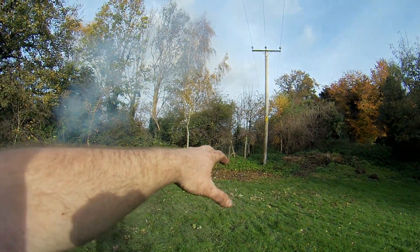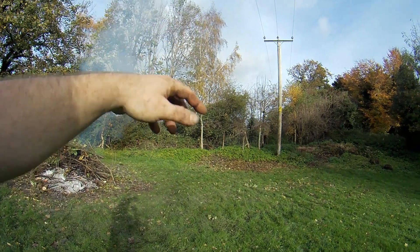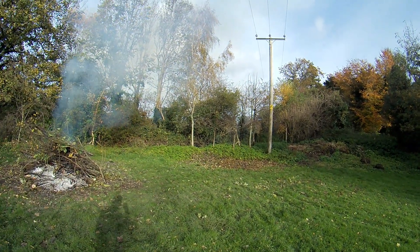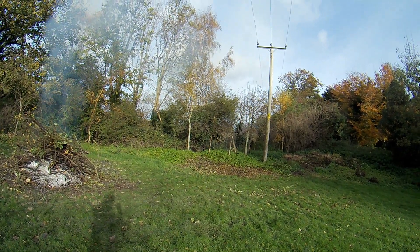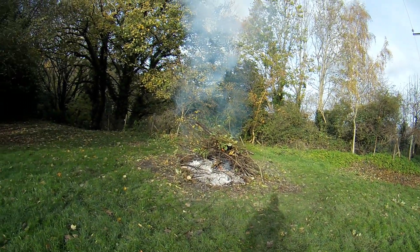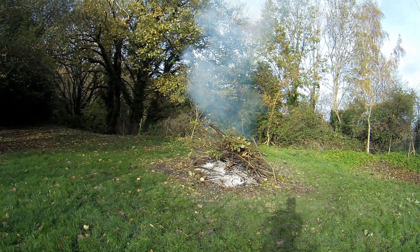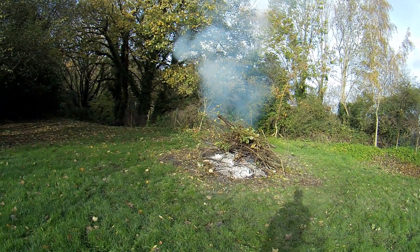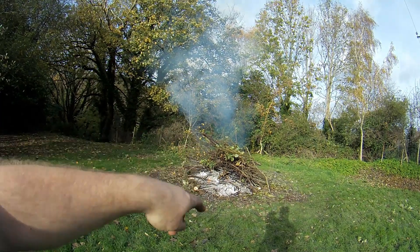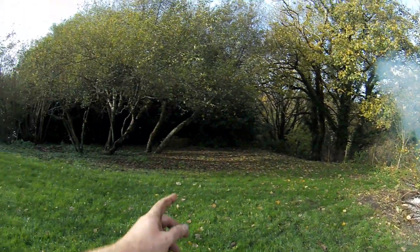That's everything cleared from over there. I might come back and rake the leaves up — the theory is you rake them so they don't kill the grass, but this area has perpetually had branches on it for however many years waiting to go on a fire, so there isn't any grass under there to save. That's the last of it on the fire — it's now 12 o'clock, been two hours on this fire.